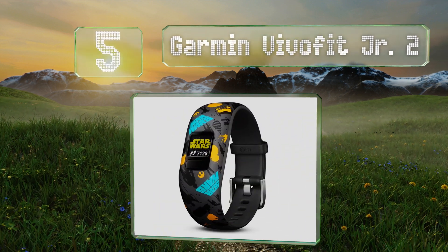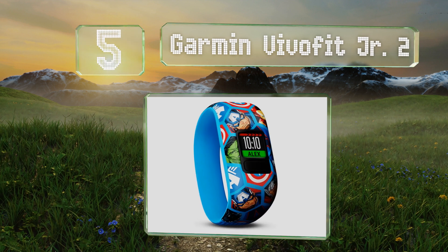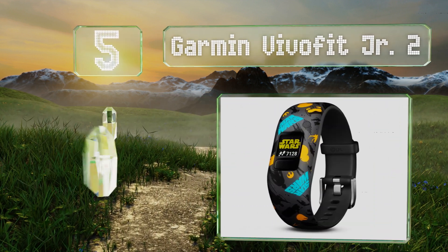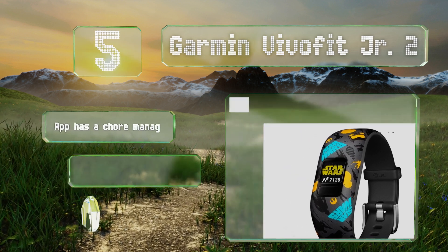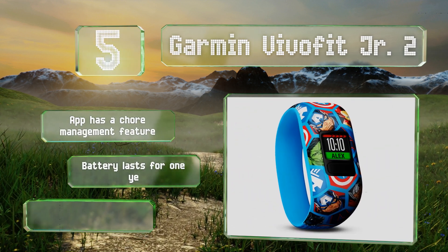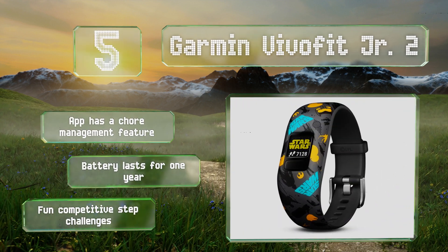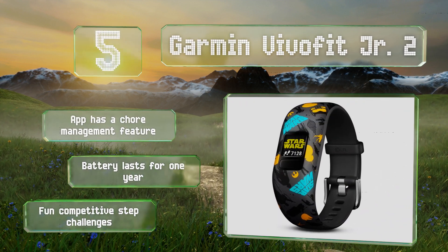However, it doesn't provide sedentary reminders. Coming in at number five, available in fun themes like Marvel, Star Wars, and Minnie Mouse, the Garmin Vivofit Jr. 2 is something your child will be happy to show off. A stretchy band is easy for kids to put on and take off and can be worn while swimming. The app has a chore management feature, the battery lasts for one year, and it includes fun competitive step challenges.